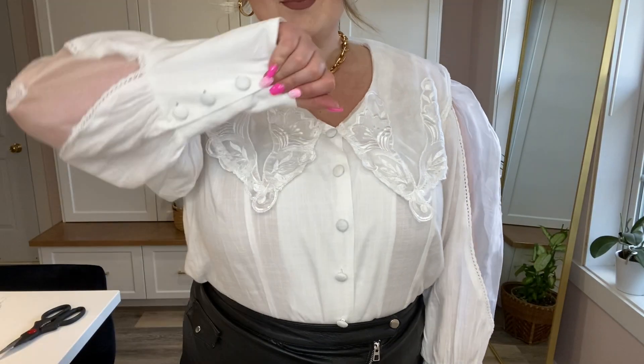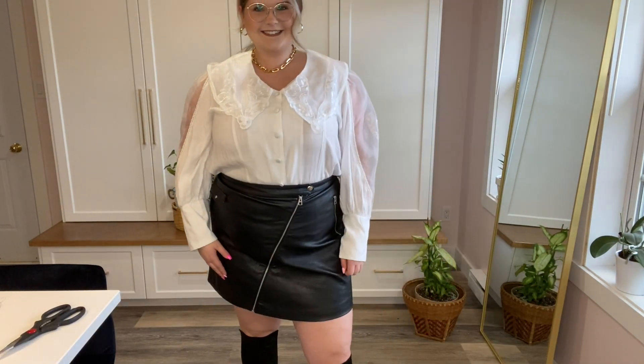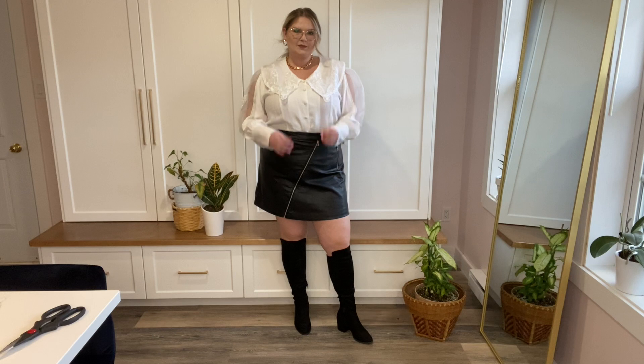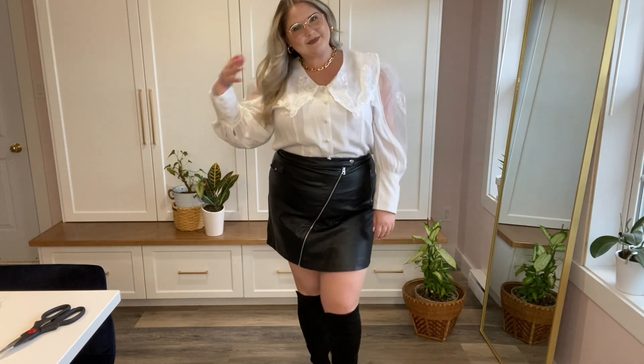This is the second piece I got from Nasty Gal. It's a white button-down shirt with a big balloon sleeve and a large sheer collar. I styled this with a black leather skirt from H&M, and my boots are black over-the-knee suede block heel boots from Spring. I think this is a really cute look for fall and winter — it's very evening and definitely on the dressier side. I'd love to go to some cool event in this outfit.